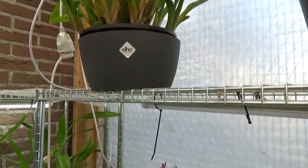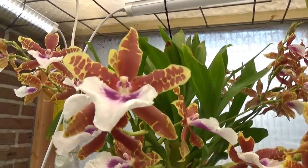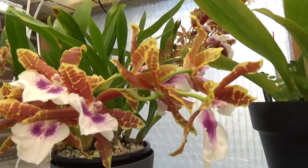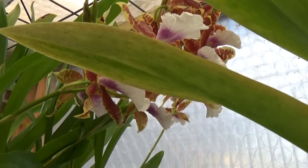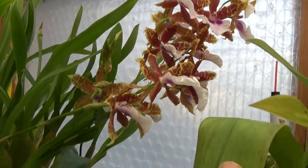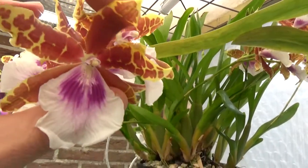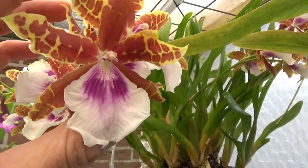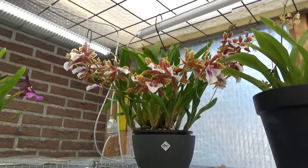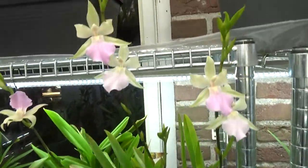And up above, look at this — the Miltonia Sea Breeze — what blooms! Look at that, and behind it we have even more. Look at all those spikes — so many blooms, so beautiful. Such a very nicely colored bloom. As you can see if I go a little bit back — how many blooms!